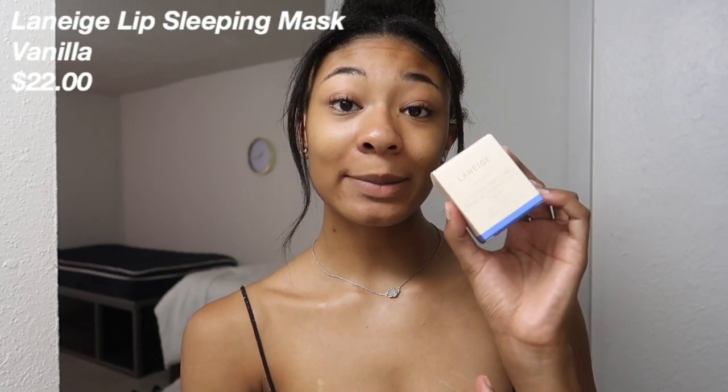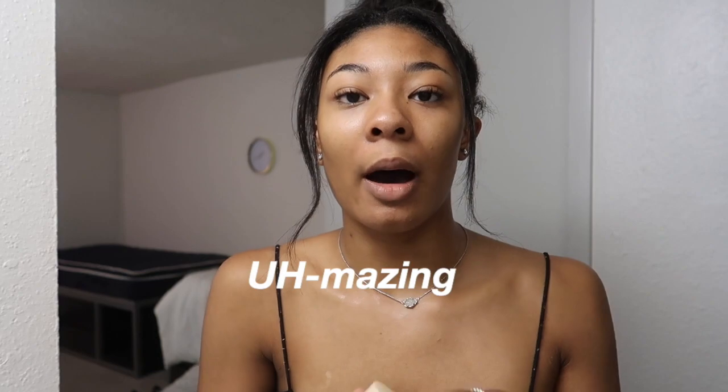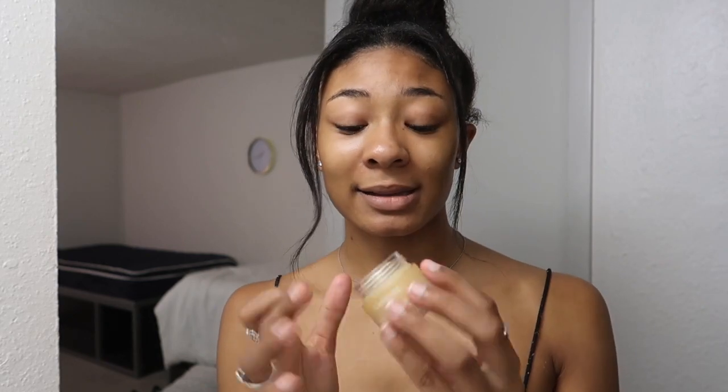Last but not least I have the Laneige Lip Sleeping Mask in vanilla. I've been dying to use this — it smells amazing, oh my god. This is the packaging. It smells so so good. It's just a lip mask. I think I put on a little too much but I got a little carried away.